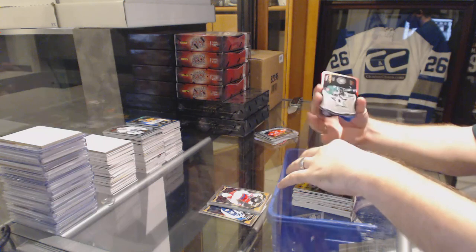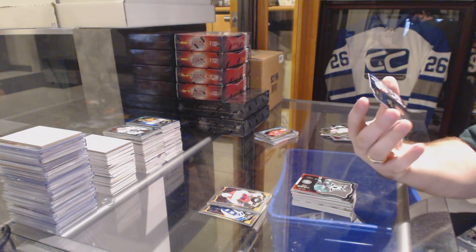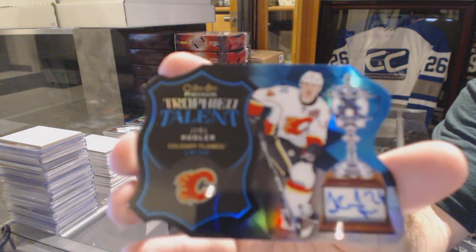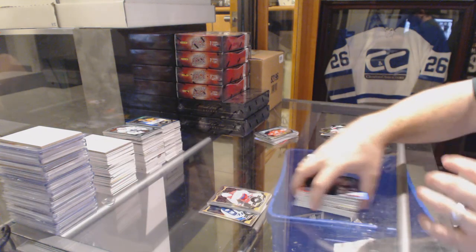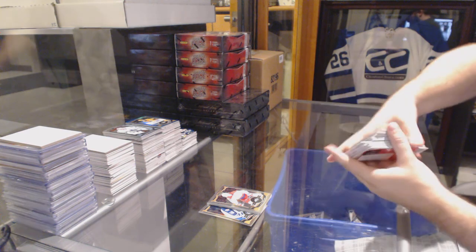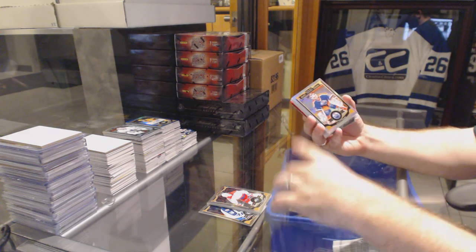Nick Shore rookie for the LA Kings. For the Dallas Stars, James van Riemsdyk team logos — that is freaking cool. A trophy talent autograph for the Calgary Flames, Jiri Hudler. For the Flyers, retro rookie of Anthony Stolarz. Matt Murray rookie for the Pittsburgh Penguins. We've got a Henrik Lundqvist for the Rangers retro.